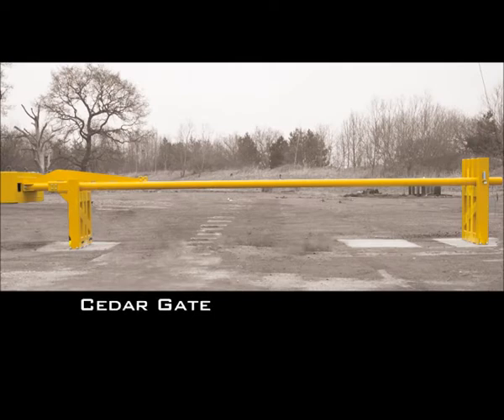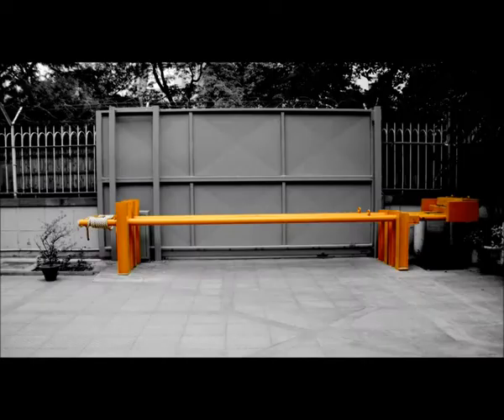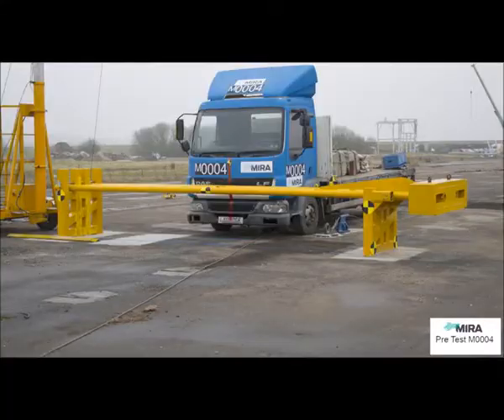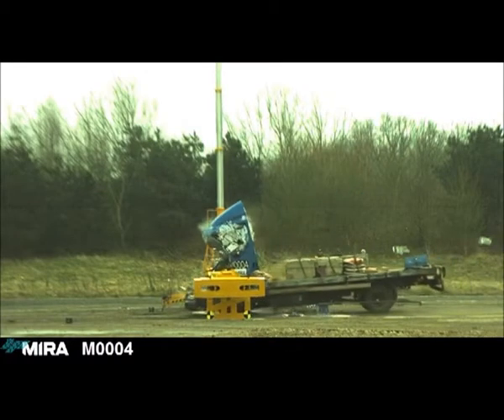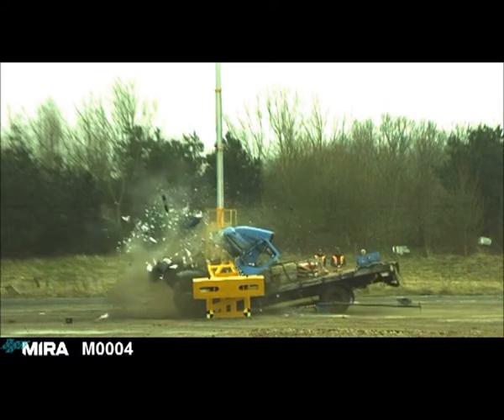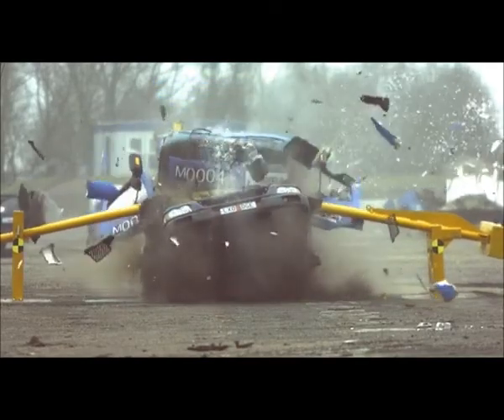The Avon Cedar Gate is a manually operated lifting gate. It has been developed to control site entry or exit points whilst providing a high level of protection against aggressive vehicle attack. The Cedar Gate has been designed to be installed by local contractors and can be operated with ease.